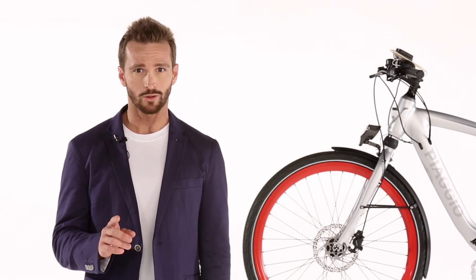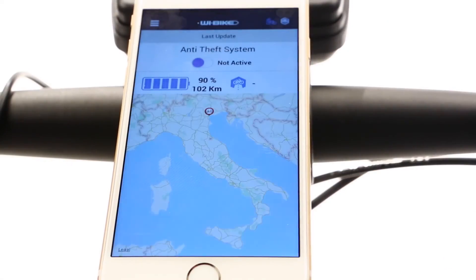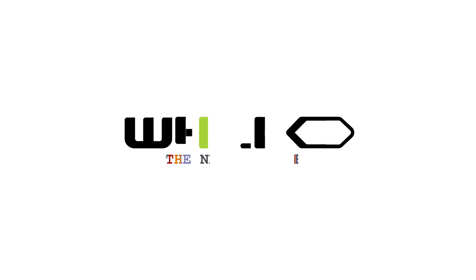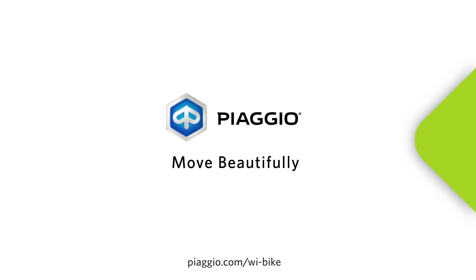WeBike is not only a sustainable means of transport, but an advanced tool to improve our quality of life. Via the app, we can always geolocate our WeBike.